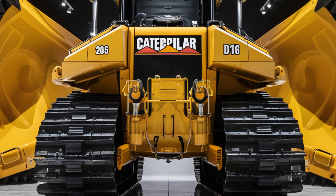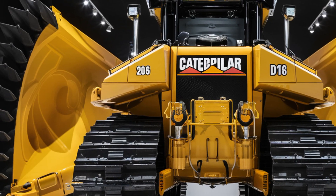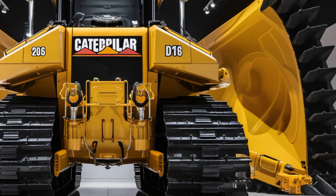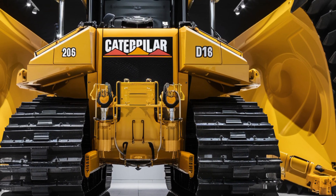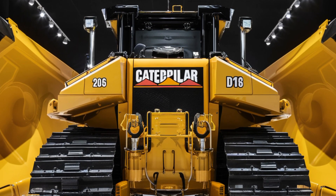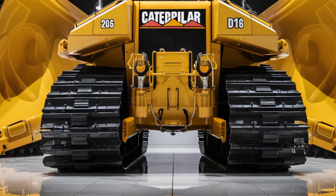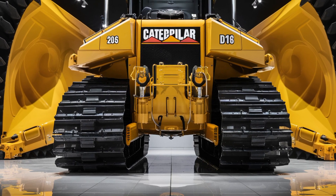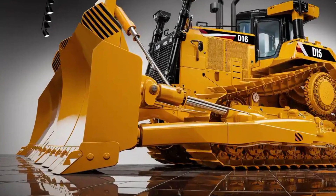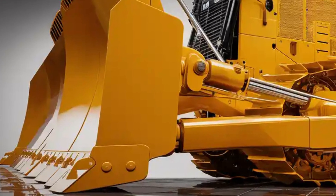When it comes to performance, the D16 stands in a league of its own. Powered by an all-new engine that produces groundbreaking levels of horsepower and torque, the D16 is built to handle workloads that no other bulldozer can. This engine not only delivers unmatched pushing power, but also incorporates advanced fuel-saving systems, reducing emissions while maximizing efficiency. The transmission has been refined to provide seamless power delivery, allowing the bulldozer to glide over difficult terrain while maintaining full control. Caterpillar has also equipped the D16 with cutting-edge hydraulic systems, giving operators precise blade movements that make even the heaviest loads feel manageable.